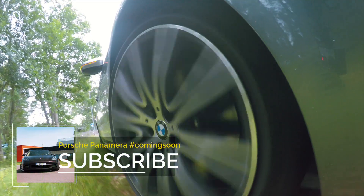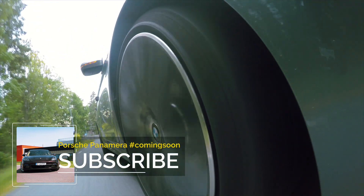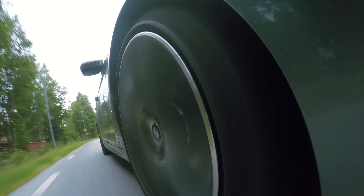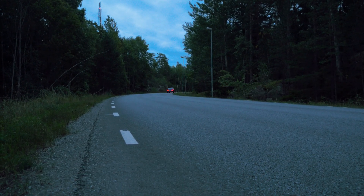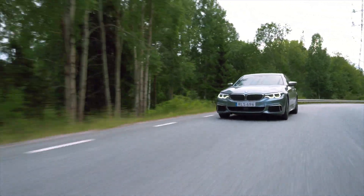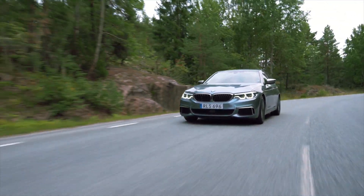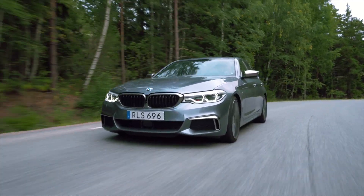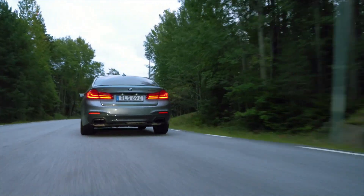The suspension is really good as well. The M550i gets adaptive suspension as standard and it fits very well with the autobahn cruiser theme BMW's got going on with the new 5 series — very comfortable and very refined. The only problem I have is that even in sport mode, the suspension is a bit too soft for my taste. I would have loved if sport mode had the same effect on the suspension as it does on the rest of the car, but maybe it's just another way to distance it from the new M5.